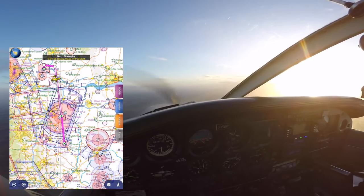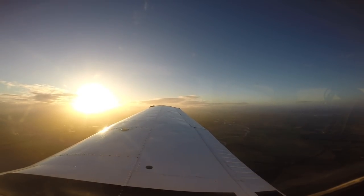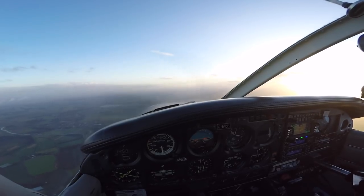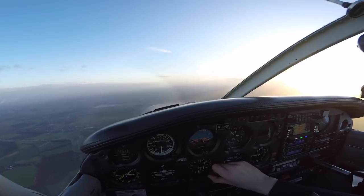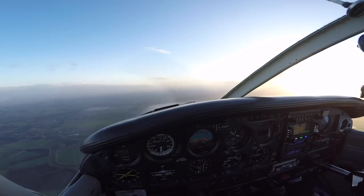Golf 198 Oscar Tango, contact Doncaster Tower on 128.775. Doncaster Radar, radar control service, entering controlled airspace. Golf Oscar Papa, there will be a visual circuit active at Doncaster — PA31. That's copy, thank you.